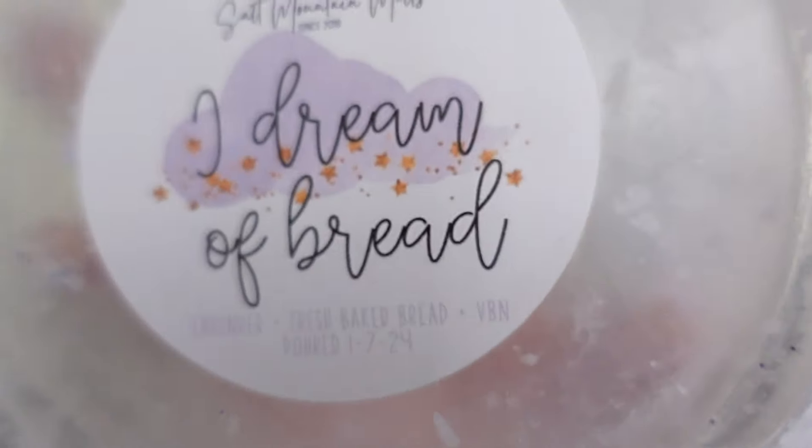This is my last thing — from Salt Mountain Melts: I Dream of Bread, which is Lavender, Fresh Baked Bread, and Vanilla Bean Noel. This was super interesting. I love my lavender breads and lavender bakeries, and this one was a little bit different — it was mainly a fresh baked bread scent and it read very salty to my nose. It was like a salty fresh baked bread with just an ever so slight hint of herbal lavender and some vanilla. Very unique, very interesting. A little bit on the lighter side of performance, which is atypical of Salt Mountain Melts for me, but I liked it. It was good, it was unique, it was different.